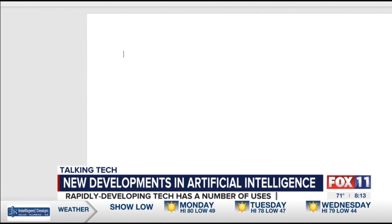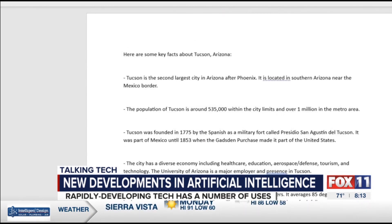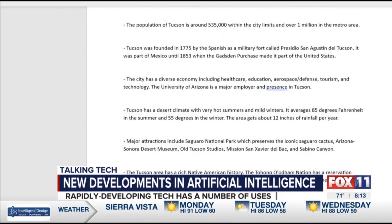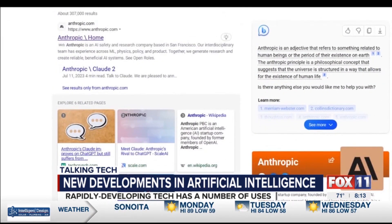This makes it easy in case you're working on a paper and need something quickly. Of course, it's pulling info from the web, so you should always check for accuracy. But Anthropic is a new way to work with AI technology.